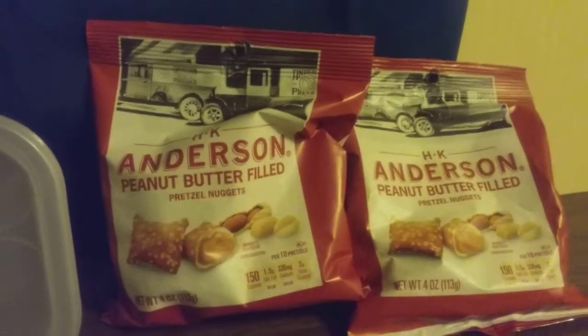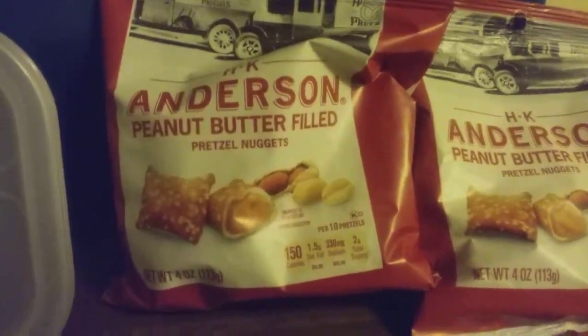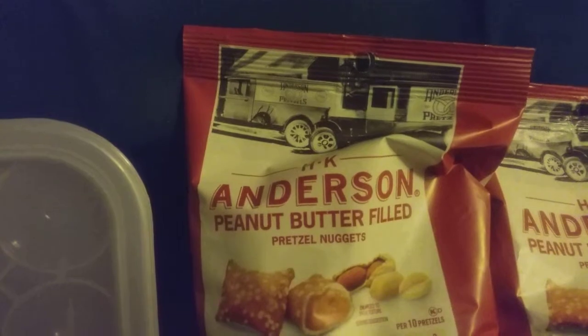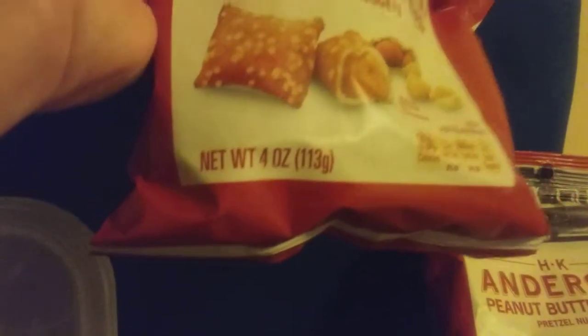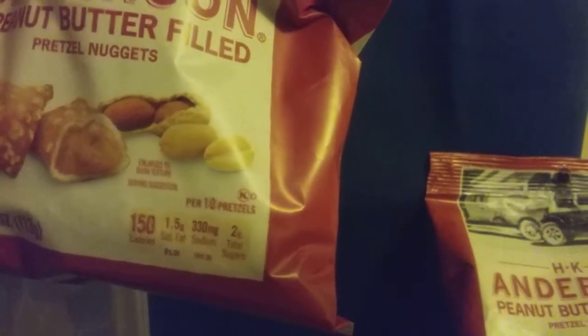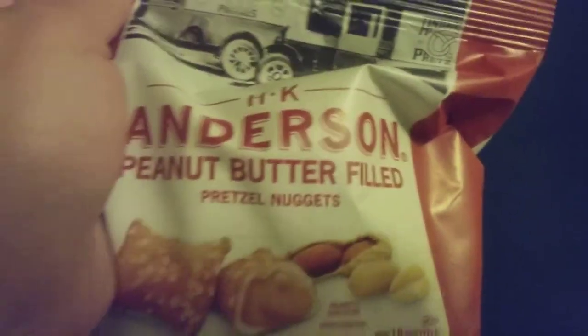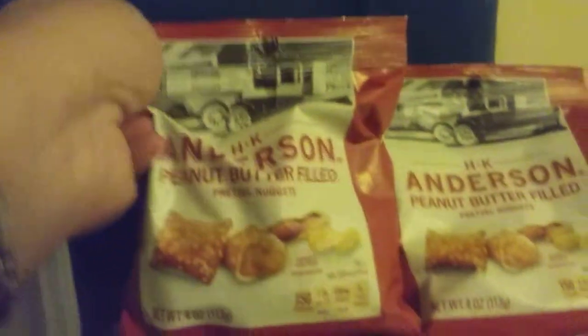Alright, on to the Dollar Tree haul. First thing I got is this Anderson peanut butter filled pretzel nuggets. I love this snack — it's 150 calories, 1.5 grams of fat. It's four ounces and just a few servings. There's some peanut butter pretzels and I got two of those — this is a repeat item.